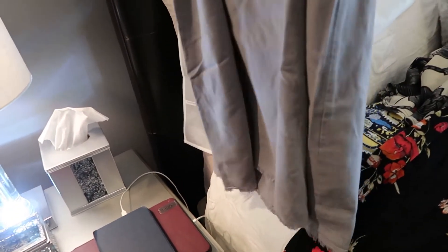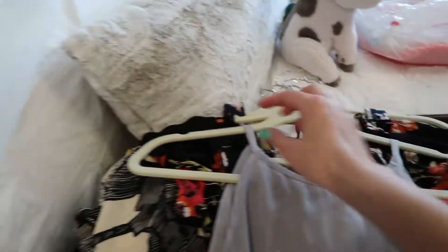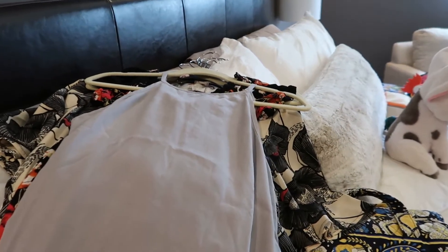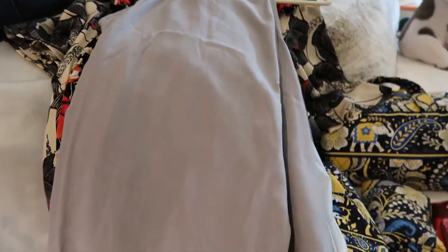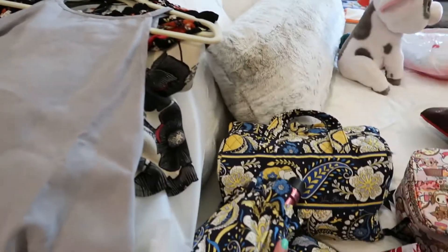Here's another casual linen-type option. I put all of these on light travel hangers that are flat and don't take up much space, then wrap everything in a garment bag, fold it in thirds, and place it at the very top of my suitcase. That way, as soon as I get to the resort, I can take it right out and hang everything up. They'll need a little touch-up for wrinkles, but that's okay.